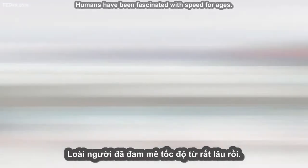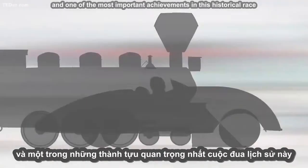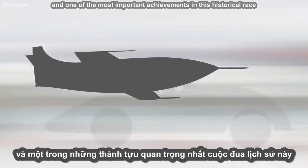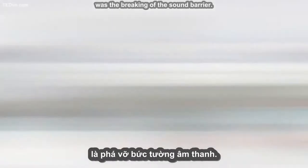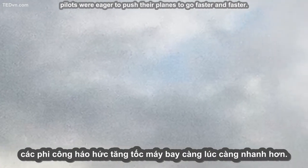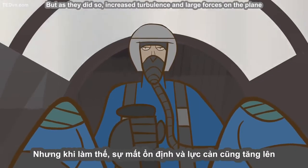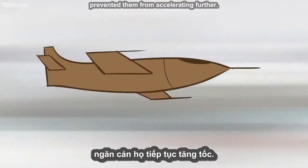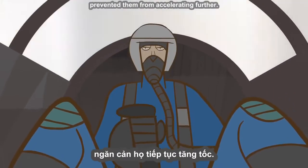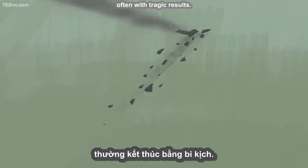Humans have been fascinated with speed for ages. The history of human progress is one of ever-increasing velocity, and one of the most important achievements in this historical race was the breaking of the sound barrier. Not long after the first successful airplane flights, pilots were eager to push their planes to go faster and faster. But as they did so, increased turbulence and large forces on the plane prevented them from accelerating further. Some tried to circumvent the problem through risky dives, often with tragic results.